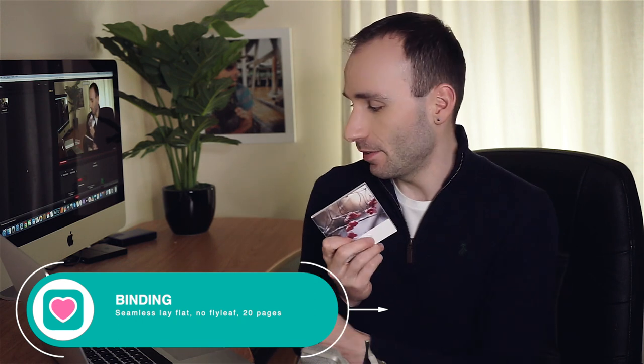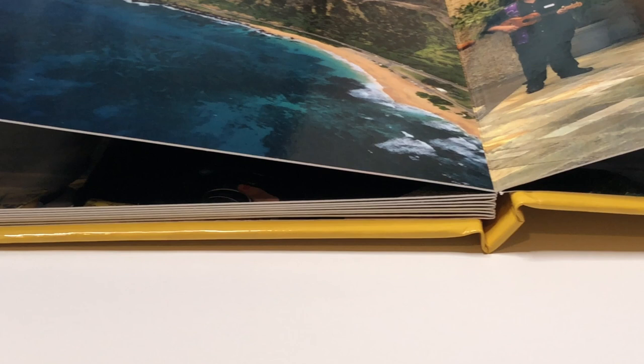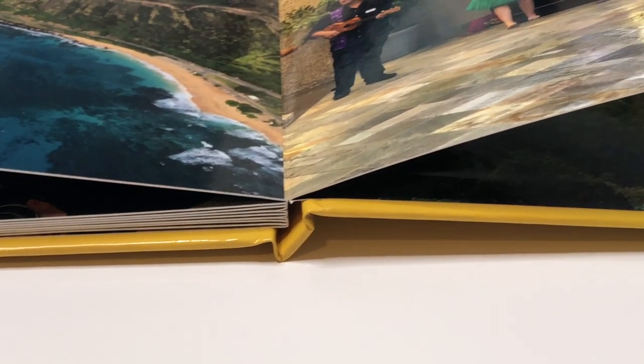Let's look at the binding because that's where these books really stand out and excel. Even the tiny softcover book is seamlessly flat — you can see it stays fully flat and the pictures go across both pages, with a very nice binding on the spine. It's the same for the bigger book from my photos from Hawaii — a nice double spread without any interruption in the middle. I can't think of any other seamless lay-flat photobook that would be under £10, especially not for £4.